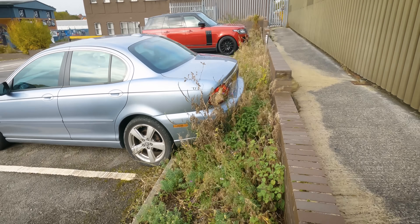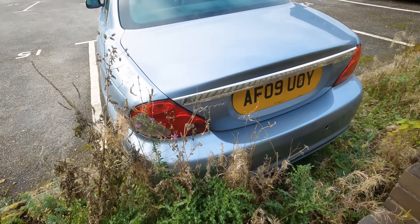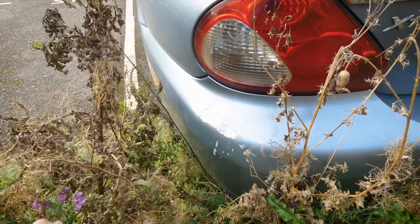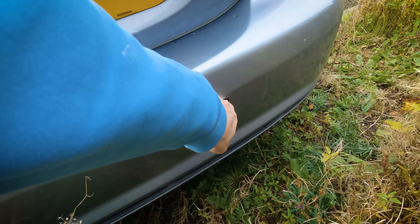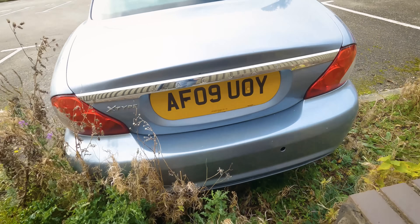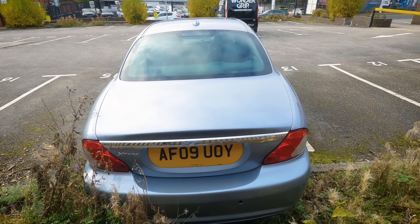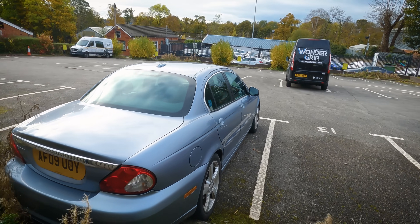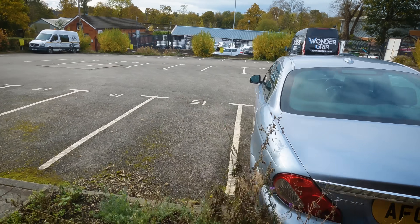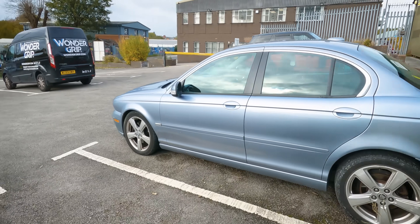Moving around the back we've got some damage to the paintwork and a hole in the bumper. Well, I'm not complaining for £750 because I think this is a bargain — but straight away I've spotted around £800 worth of work. Wheels are going to cost me £180 for a set, tyres around £300, bumper maybe £150.